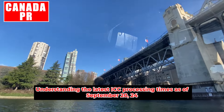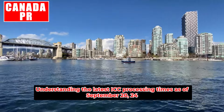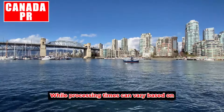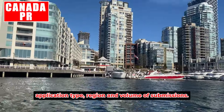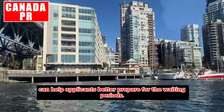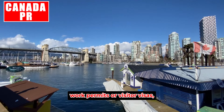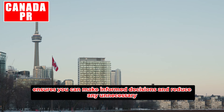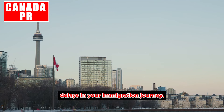In conclusion, understanding the latest IRCC processing times as of September 2024 is crucial for anyone navigating the Canadian immigration system. While processing times can vary based on application type, region, and volume of submissions, being informed can help applicants better prepare for the waiting periods. Whether you are applying for permanent residency, work permits, or visitor visas, staying up to date with IRCC timelines ensures you can make informed decisions and reduce unnecessary delays in your immigration journey.